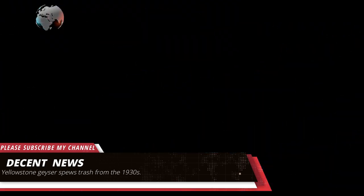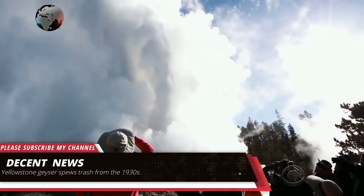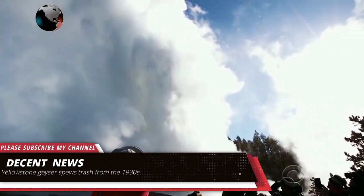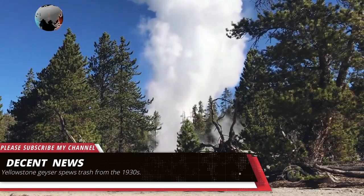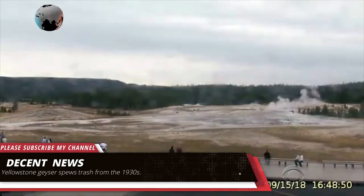After the hot spring, dormant since 1957, belched water roughly 30 feet in the air, park officials found piles of man-made debris, including a cement block, cans, dozens of coins, and a baby's pacifier dating back to the 1930s.